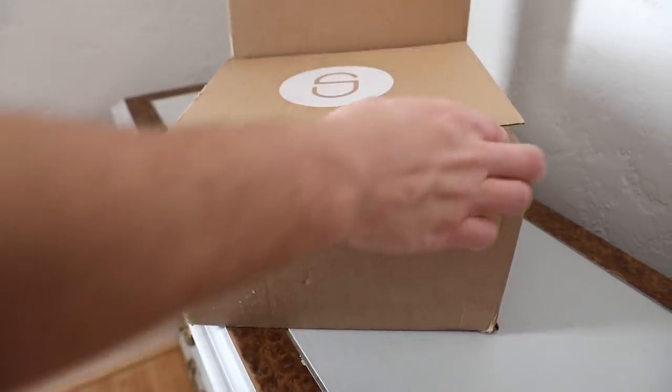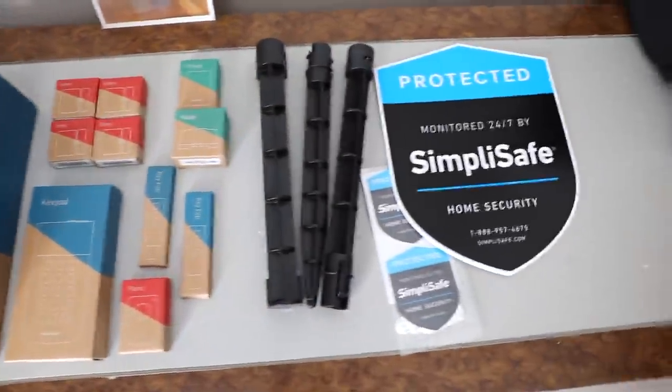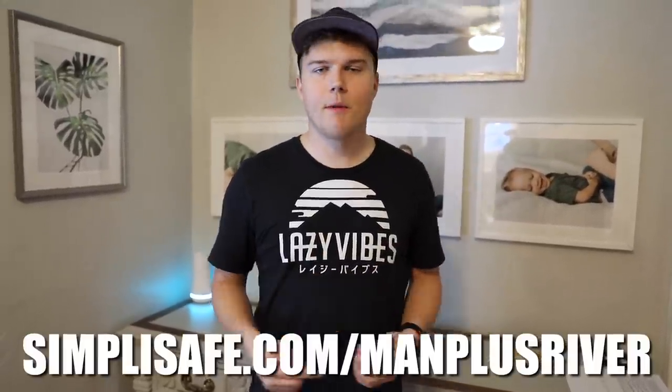If you ever have a power outage or you lose your Wi-Fi, your system is still going to work — it has battery backups so you don't have to worry about worst-case scenarios. I ended up choosing SimpliSafe because I've got a wife and a little boy at home and I want the very best protection for them. Altogether it took me about 20 minutes to get the whole thing set up, and I didn't have to use any tools — everything I needed was inside the box. If you want to pick up your own SimpliSafe security system, just go to SimpliSafe.com/manplusriver — I'll put a link in the description.